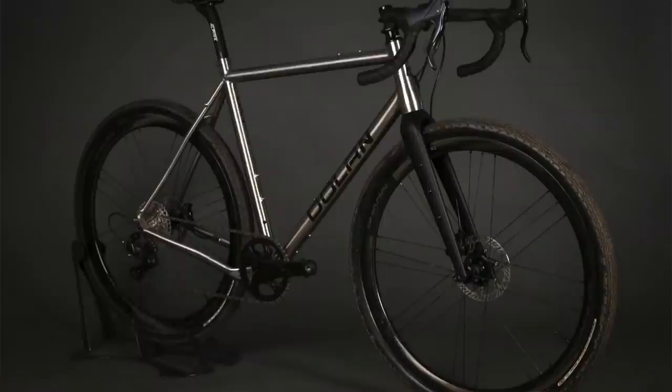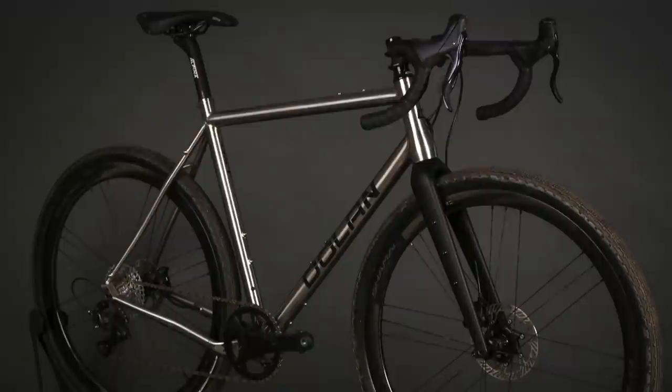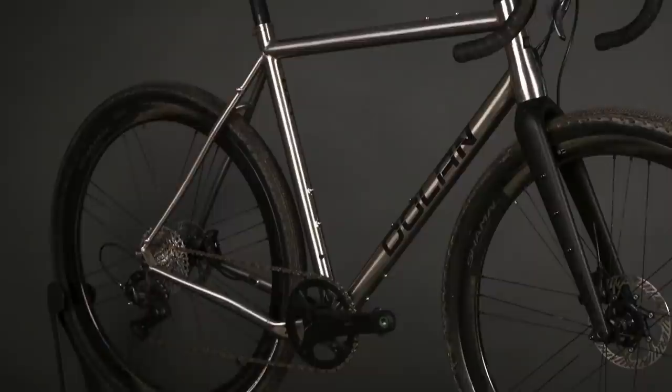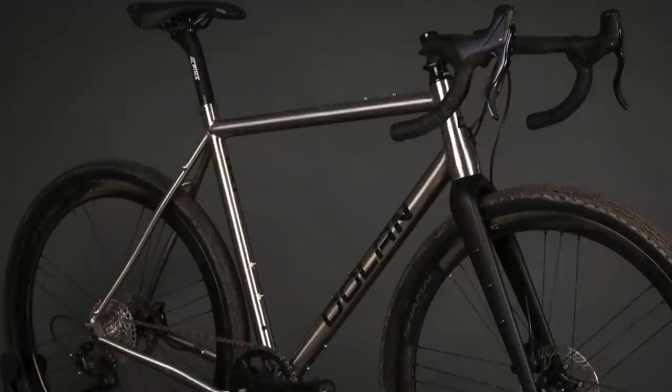The Dolan GXT is a hugely capable gravel bike. Its titanium frame offers a really good balance of stiffness and comfort, and geometry that allows you to feel properly in control whatever the terrain. It's beautifully made, comes with all the mounts you could need, and although it's not cheap, it's pretty good value compared to some rivals. Even though the GXT is one of the stiffer titanium frames, that underlying tone of vibration cancelling is still there — notable when riding on hard-packed gravel or on the road. You've also got loads of mounts for serious load carrying.